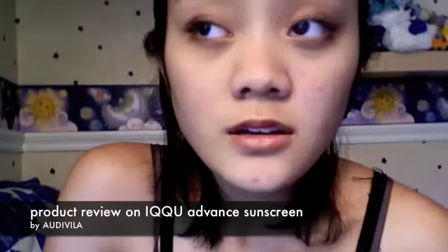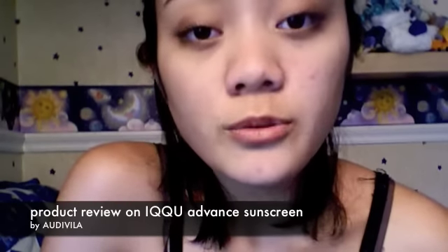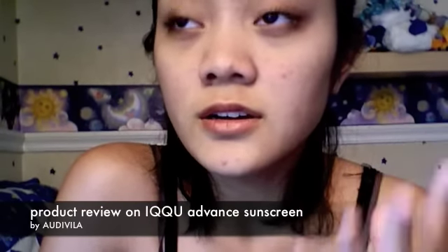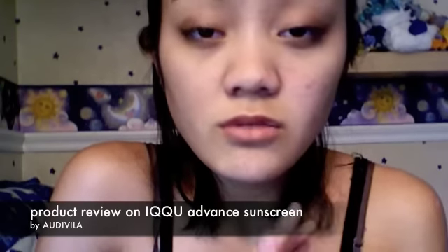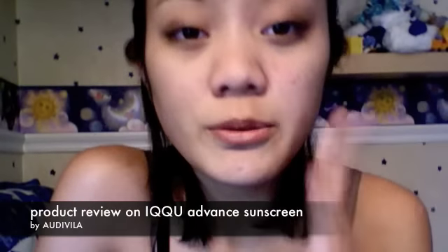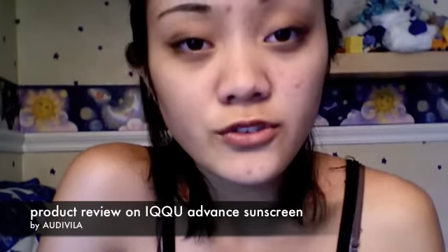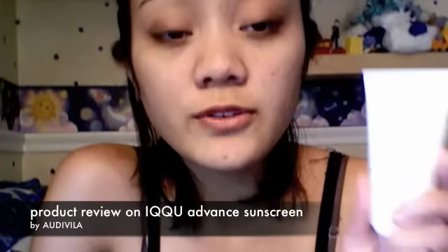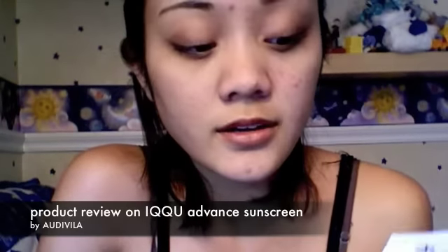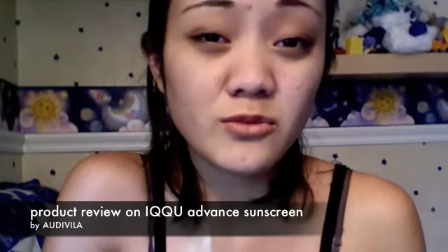Drugstore brands are about $20 cheaper, but the thing about drugstore brands is they smell stronger and they tend to leave behind a really shiny, oily finish on your skin. When you rub it on your face, you can feel how heavy it already is — and that's usually for when you go to the beach. But this product works for everyday use, whether it's strong sun or light sun. Since it's a small package, you should probably just use it on your face and neck, and use it in really small amounts.